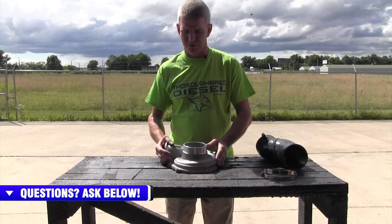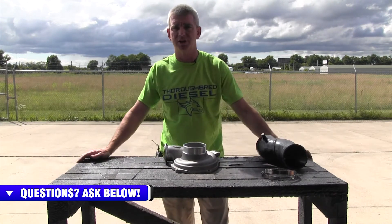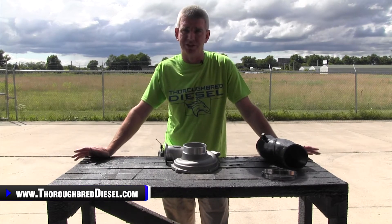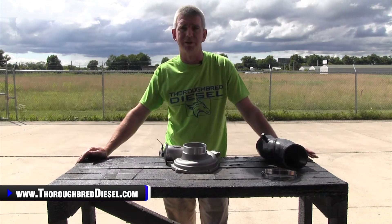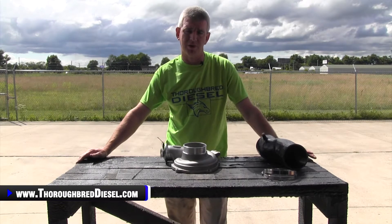If you've got a Ford Power Stroke 7.3 and you've towed with the vehicle, you're going to know that the stock turbo is prone to compressor surge under a higher boost condition — medium RPM range, 1800 to 2300 RPM. You're going to notice that surge that the stock turbo has.